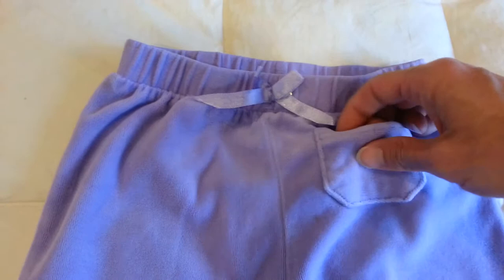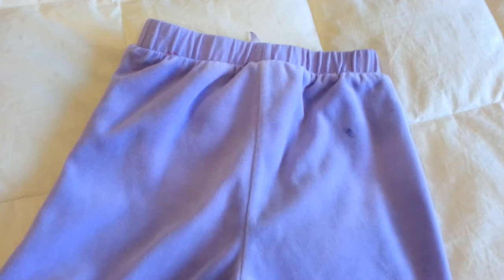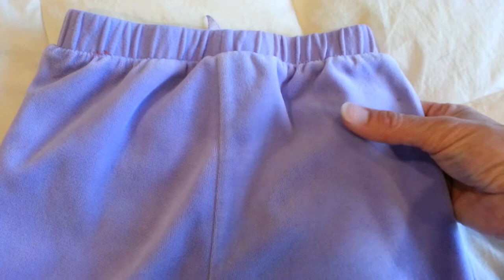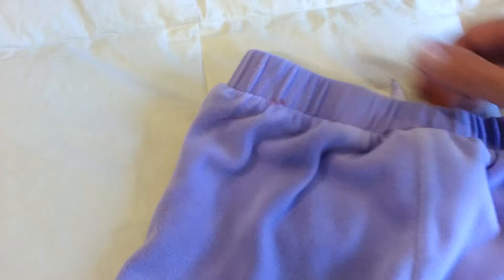They're in pretty decent condition, except for one little mark on the back here, which will probably be covered up by a shirt or a sweater or something — it's high up. So that might actually come out with washing; there's a little bit of paint, I guess that was one day in art class.